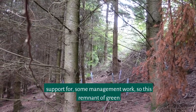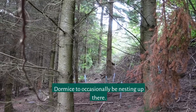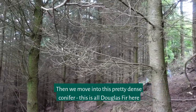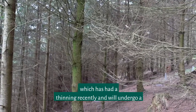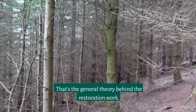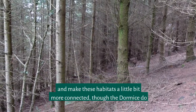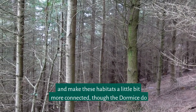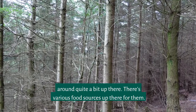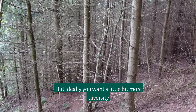This PTES-funded project is also supporting some management work. This remnant of green woodland edge here is just enough for the dormice to occasionally be nesting. We then move into this pretty dense conifer — all Douglas fir here — which has had a thinning recently and will undergo a bit more thinning to gradually open it up. The general theory behind the restoration work is to improve that species mix, get a bit more ground flora growing, and make these habitats a little bit more connected. The dormice do go through that canopy, and we suspect they probably move around quite a bit up there following various food sources, but ideally you want a little bit more diversity in that woodland structure.